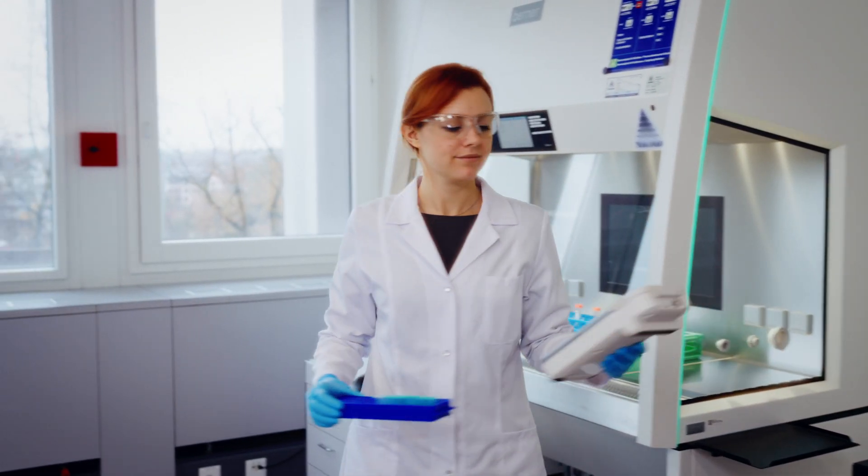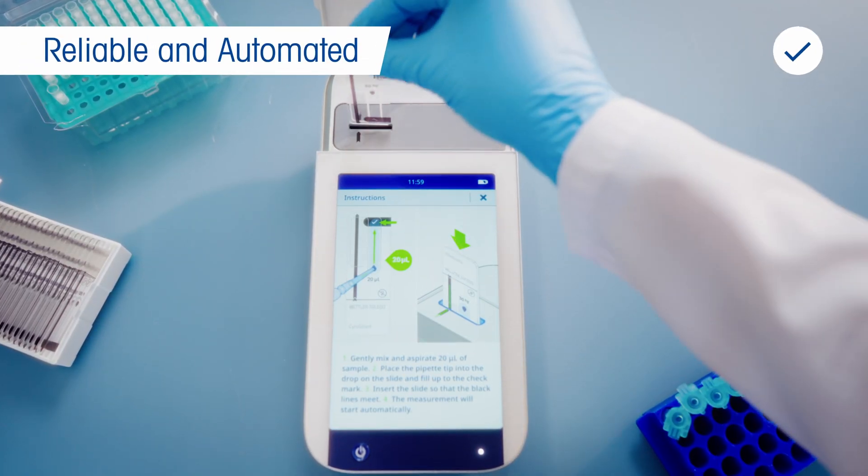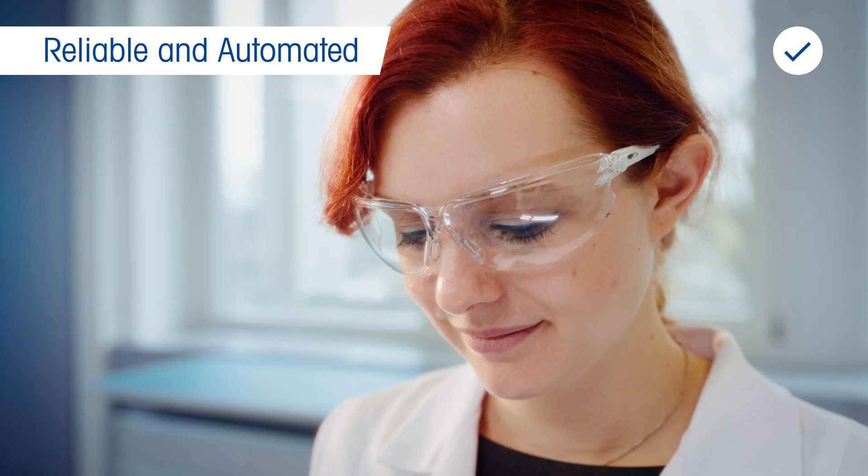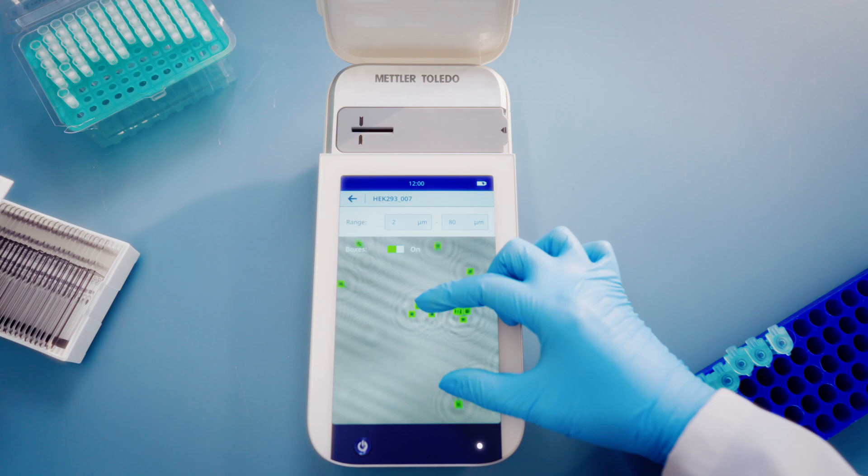With Cytodirect, you can finally start trusting your cell counting device. The automated workflow and 30 times larger than a hemocytometer measurement area provide unparalleled statistical significance and precision.